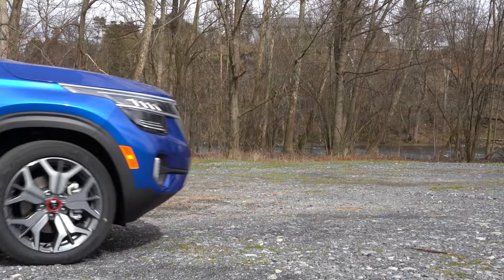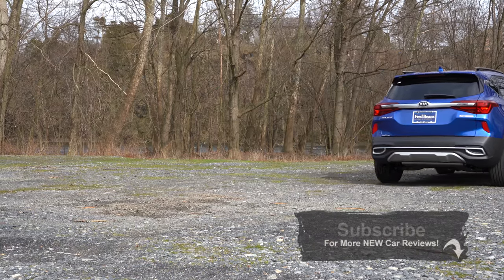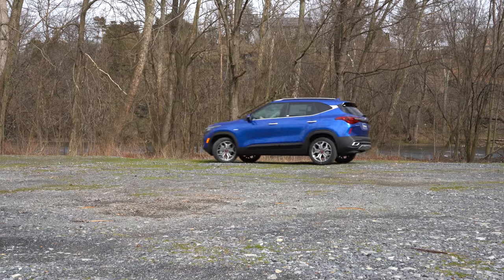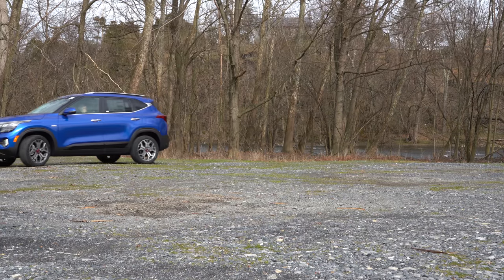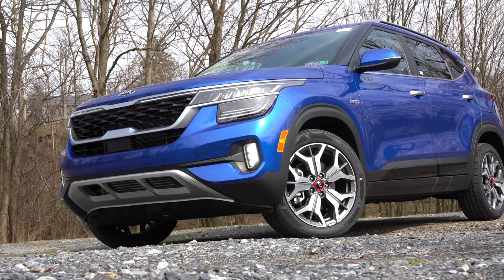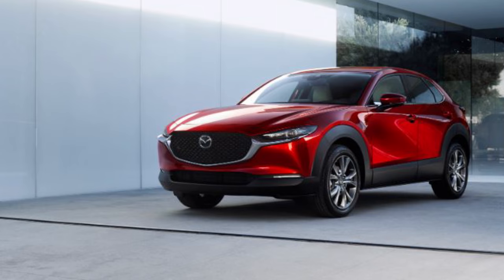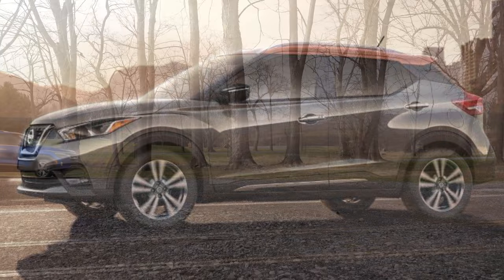I am super excited to be in this one. Hyundai and Kia have been killing it lately. With this being an all new model for 2021 — yes, the 2021s are here already, that's crazy — this particular Seltos is going to be competing with other vehicles like the Hyundai Kona, the Honda HR-V, Mazda CX-30, Nissan Kicks, just to name a few.